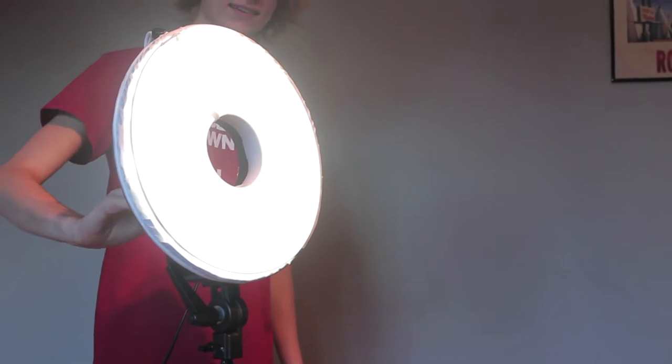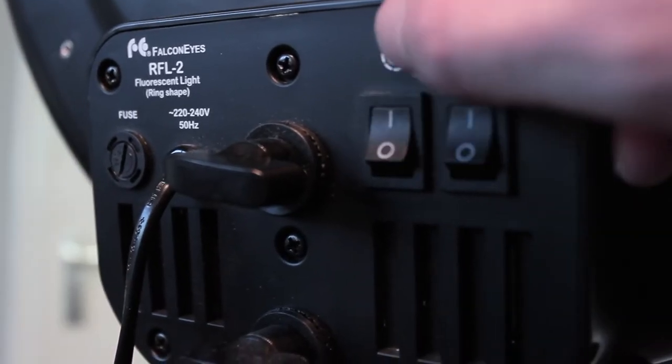So in the last video we ended with audio equipment. Now we will continue with lighting and I can keep this a little bit shorter. First off I have a Falcon Eyes ring light with a little diffuser, which is really nice for situations like this.